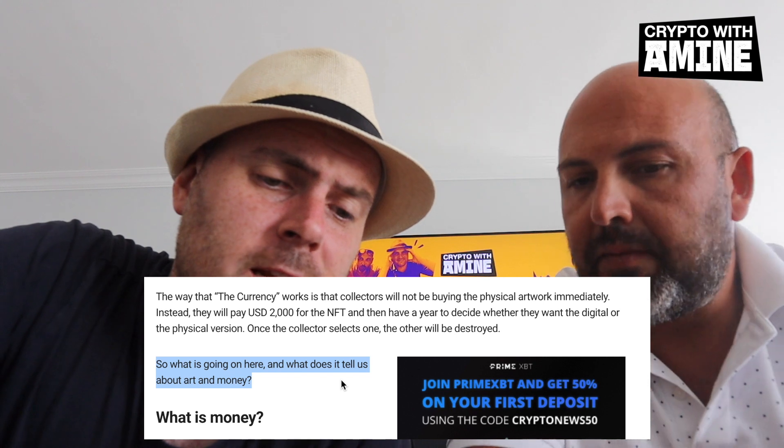So what is going on here and what does it tell us about art and money? This is an artistic experiment. What you're going to see more and more in the future is NFTs attached to physical things, with NFTs being an expression of ownership — essentially a legal certificate of ownership for the underlying item. Each NFT is basically a certificate that refers to an underlying item.